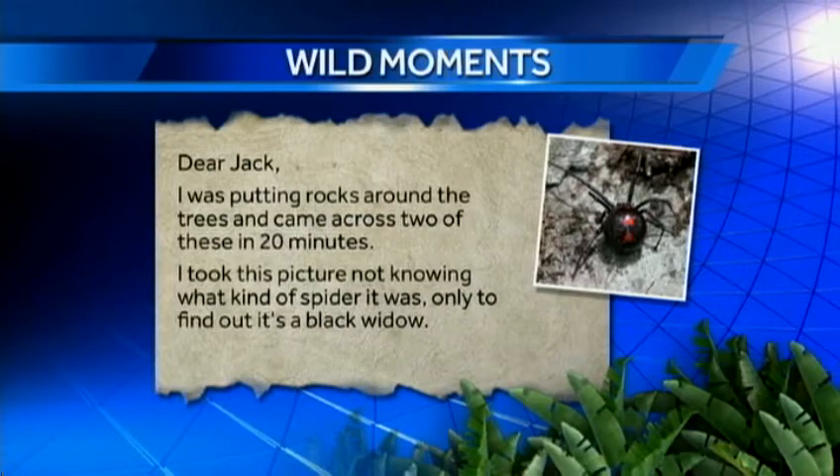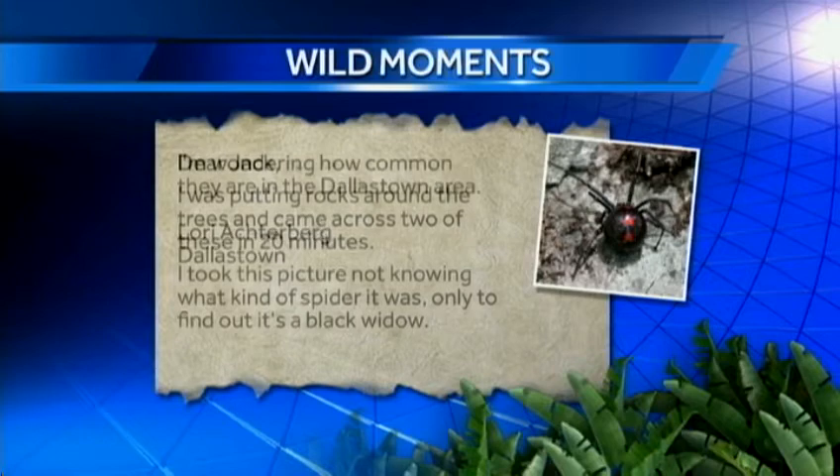Lori Octorberg was working in her wooded backyard in York County when she found this one. She writes: 'I was putting rocks around the trees and came across two of these in 20 minutes. I took this picture not knowing what kind of spider it was, only to find out it's a black widow. I'm wondering how common they are in the Dallastown area.'